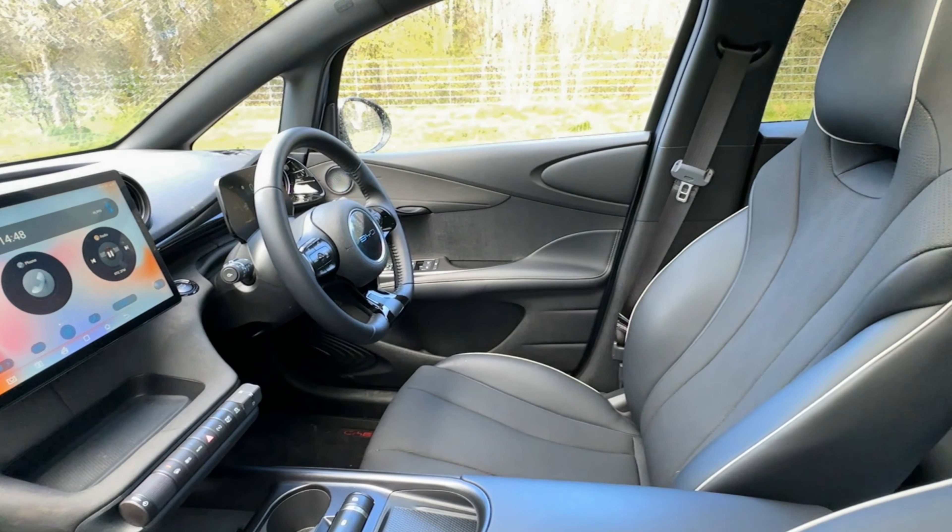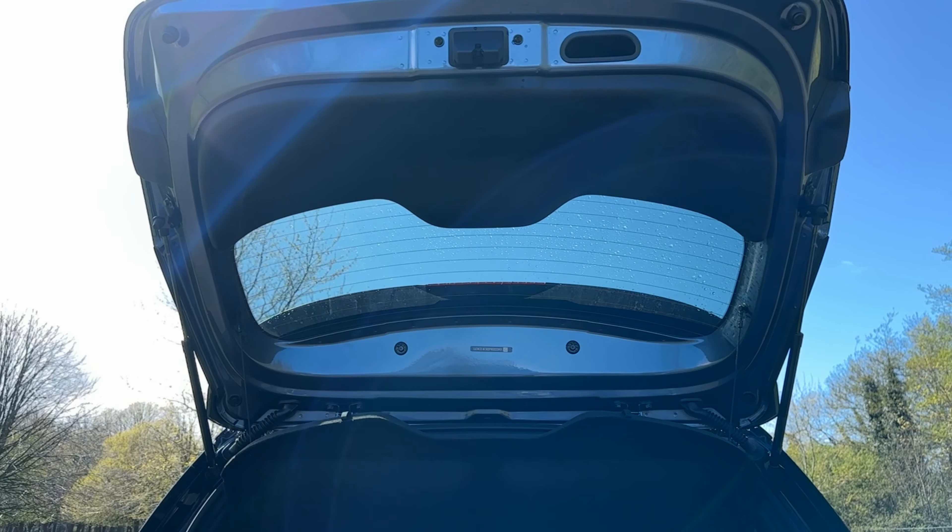As you'd expect from a company focused on battery technology, the Dolphin is powered by a high-capacity battery pack built by BYD themselves — a 60.4 kWh cobalt-free lithium-ion phosphate blade battery. This gives a range of around 427 km, with a 30–80% charging time of just under 30 minutes.